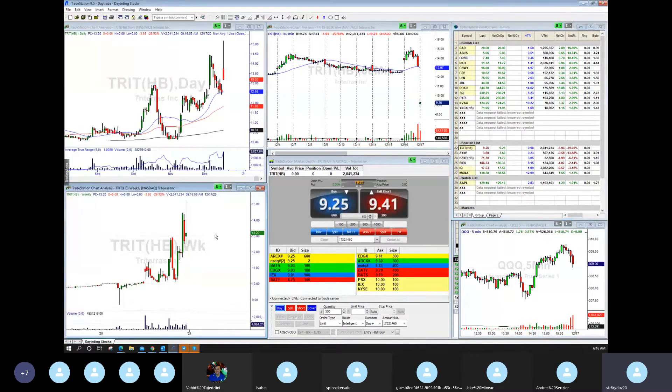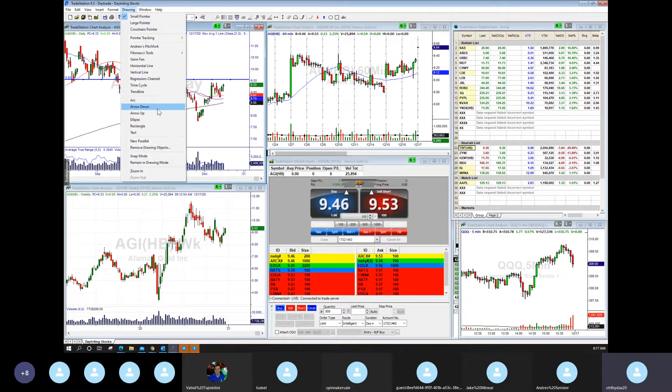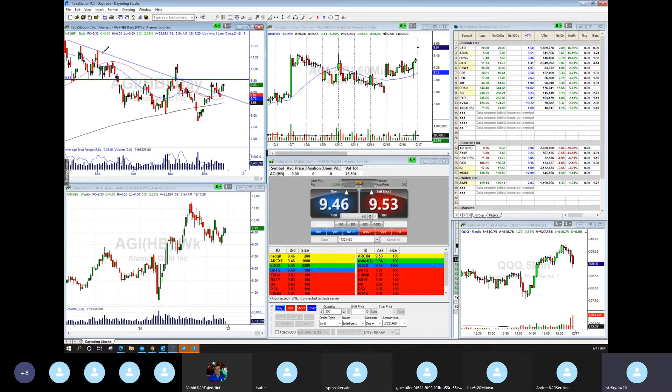Let's get into AGI long. AGI — 25,000 shares, I can work with that. It's gapping to 9.54. The problem is this is the resistance area, so it's gapping right into resistance. Maybe a pullback. I do like the weekly chart — it's starting to turn. It just broke the downtrend, tested the downtrend line, and now it's starting to move higher. So I like AGI — a good find.